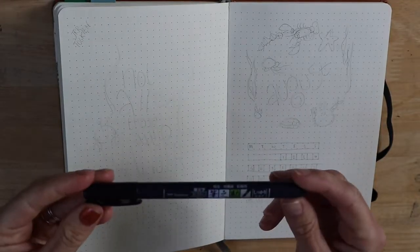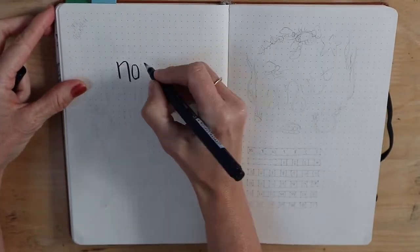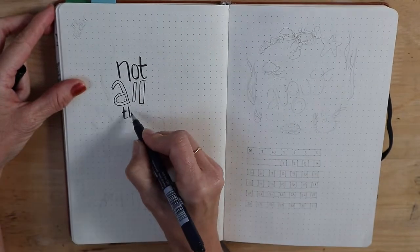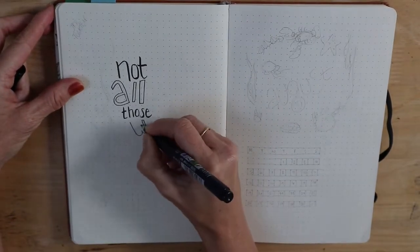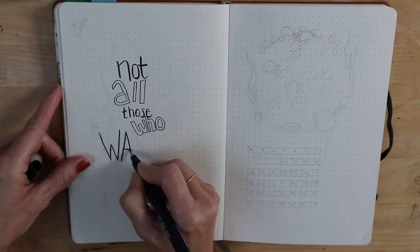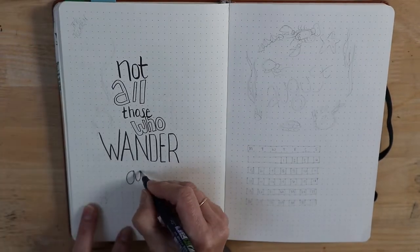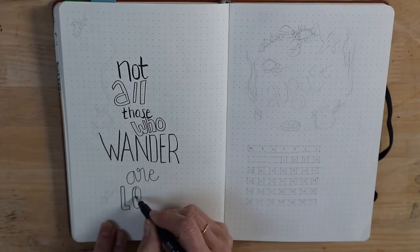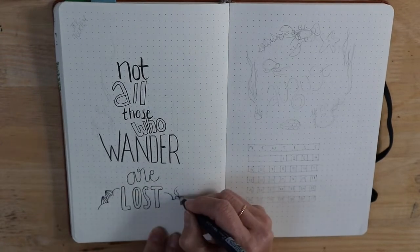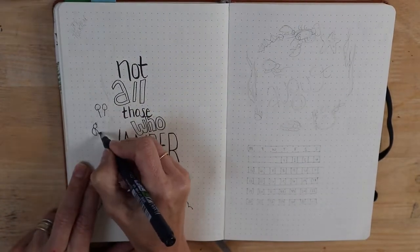I'm starting off with a Tombow hard-tipped pen and this month's quote is courtesy of Lord of the Rings and Tolkien: 'Not all those who wander are lost.' I like this because I was thinking about what it must be like to live on the coastline with the tides going in and out and all the creatures wandering from pool to pool, having to stay put when the tide is out — quite an unusual existence, particularly from our perspective.